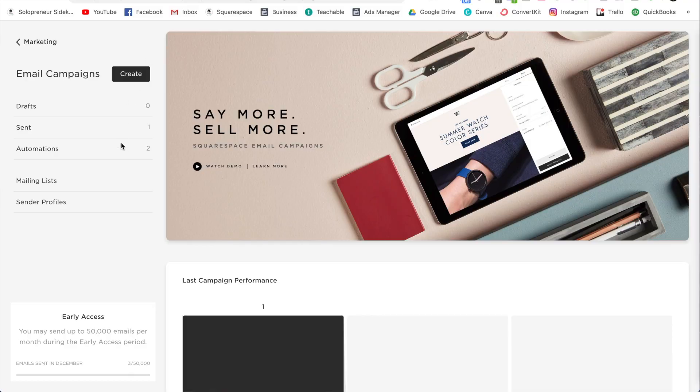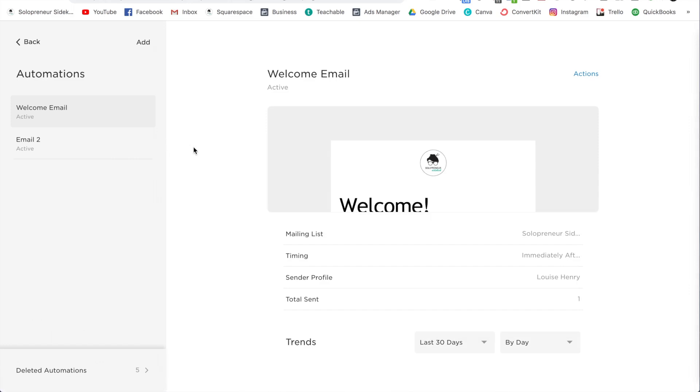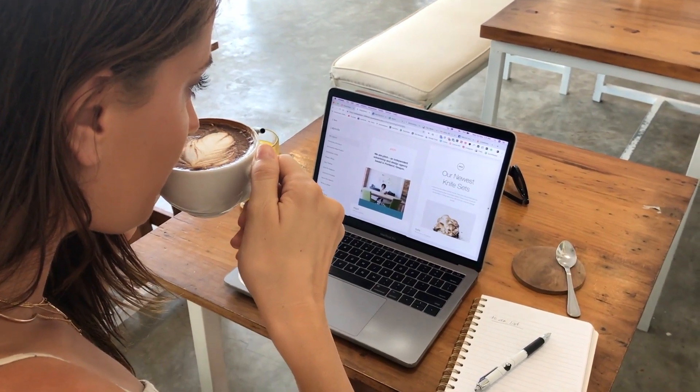So let me explain what that update is. Squarespace email campaigns now allow you to set up automated email sequences. This is a fantastic way to build connection with your audience on an automated basis and do the sales for you.